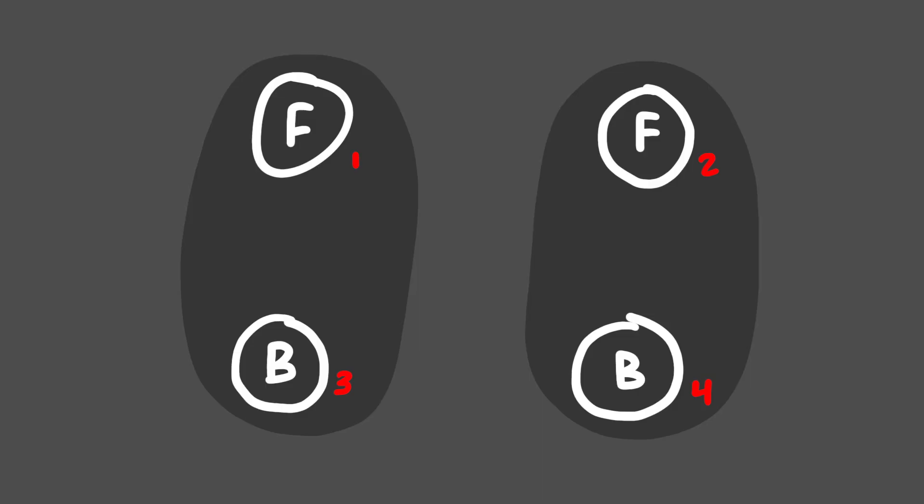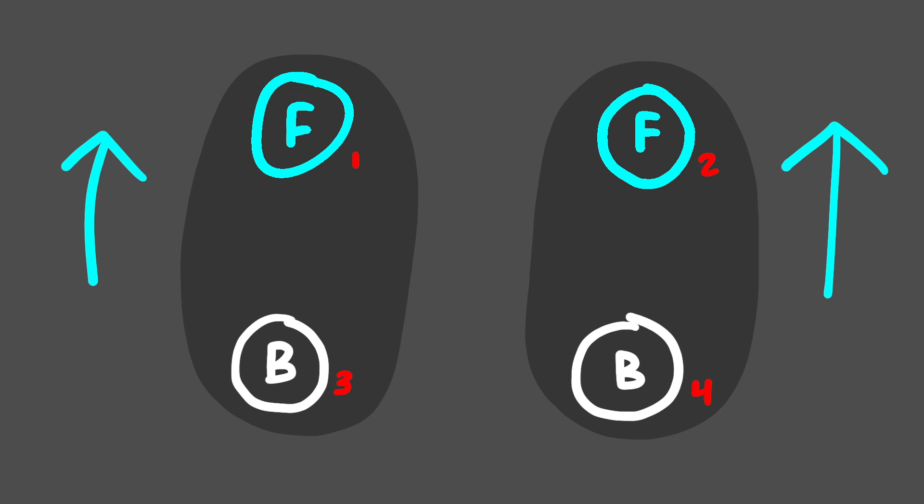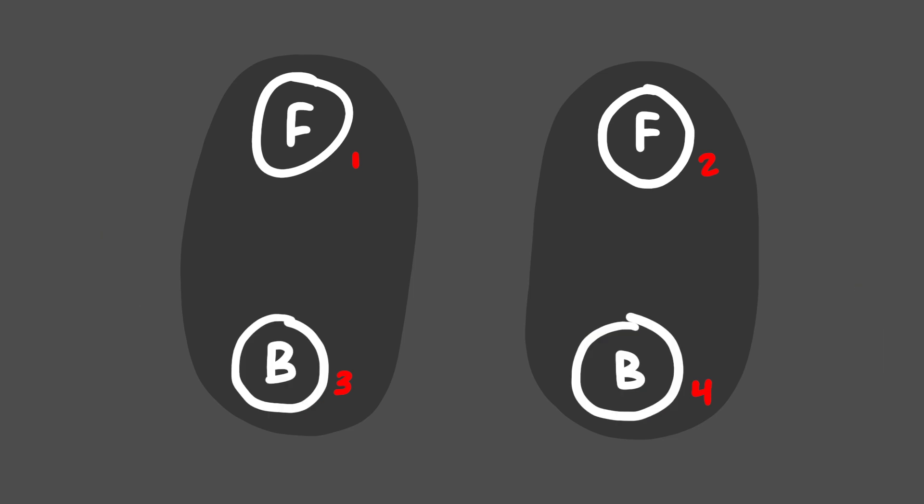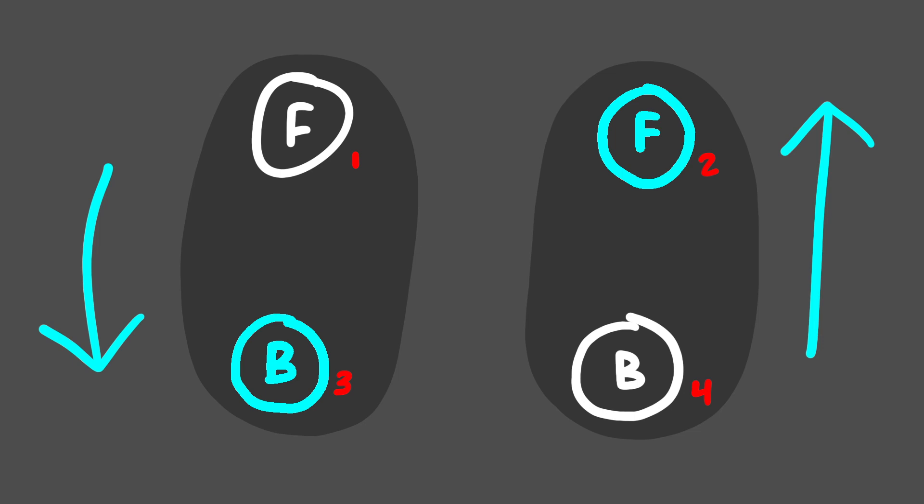If you aren't familiar with how a hoverboard works or how it is driven — it is basically two wheels that are motorized, and there is a footpad for either foot on either side. Each footpad has two switches, one in the front and one in the back. When the foot pedal rocks forward, it engages the switch that tells the motor to go forward. When the foot pedal rocks back, it engages the switch that tells the motor to go backwards. If both foot pedals are in the forward position, both wheels go forward. If the foot pedals are in the back position, both wheels go back. And if there's any combination of the two, the wheels rotate against one another and the device will turn left or right.